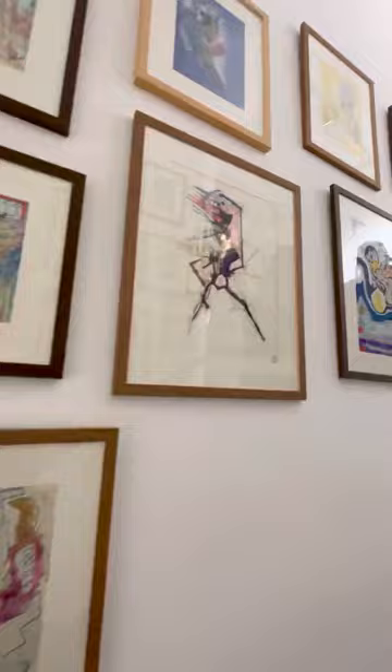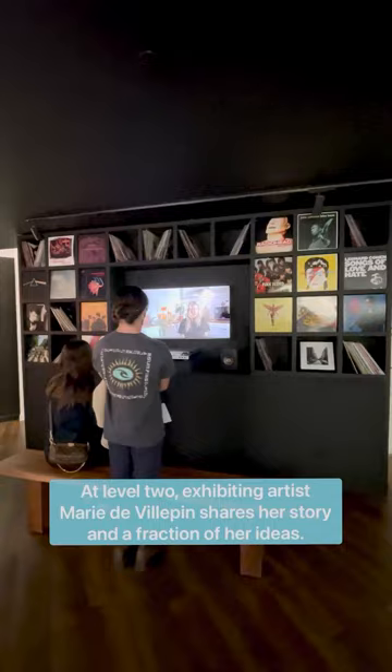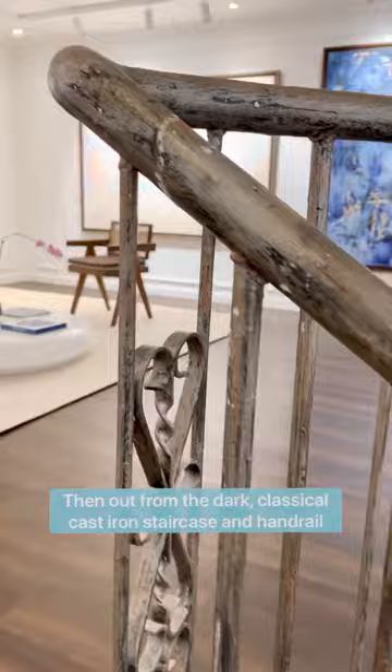At level 2, exhibiting artist Marie de Villepin shares her story and a fraction of her ideas. Then out from the dark, a classical cast iron staircase and handrail leads up to beautiful canvas works at level 3.